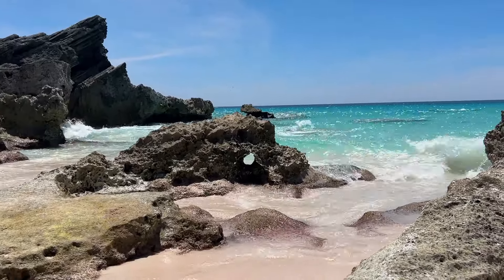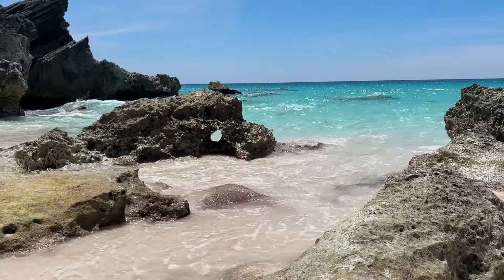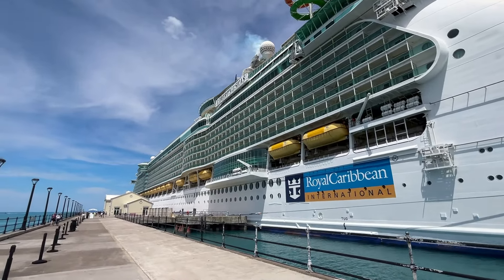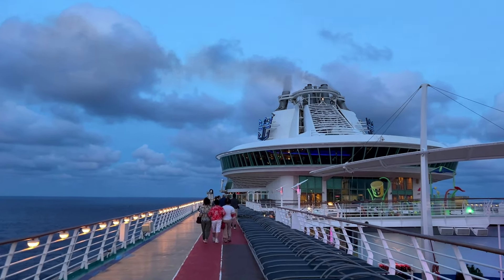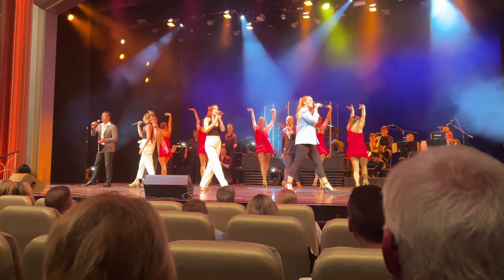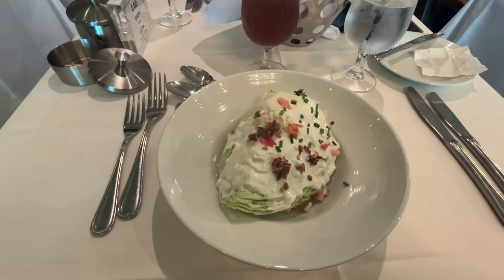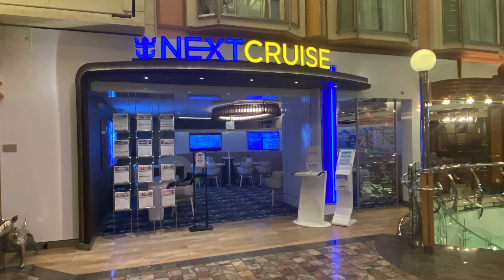Briefly, I wanted to explain exactly what next cruise booking is since it was mentioned several times in this video. Next cruise booking is a program that allows guests to book their next cruise while still on board their current cruise. But in addition to that, you can actually book through the app up to 30 days after getting off the ship and still take advantage of next cruise. The program reduces the deposit amount per person, and when it comes to casino offers, it enhances your offer — whether it be onboard credit or upgrading the room type. There's an actual location on the main promenade of all these ships, or you can go within the Royal Caribbean app and do a next cruise reservation yourself.